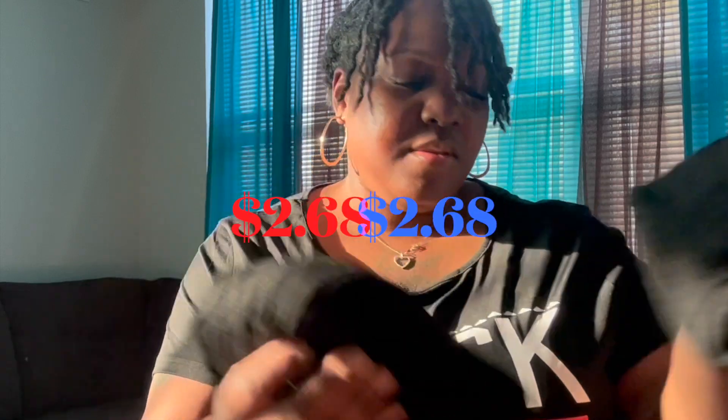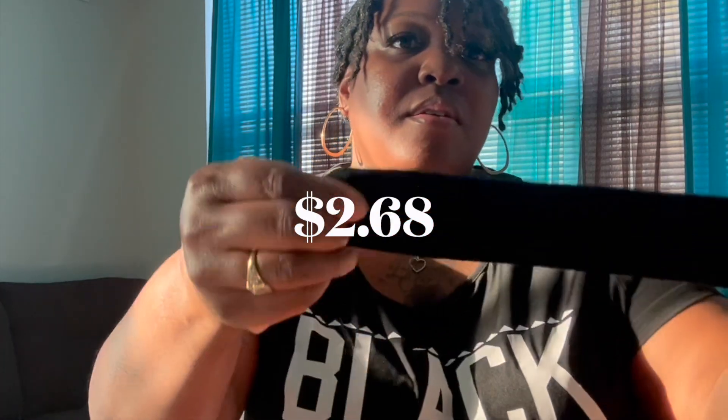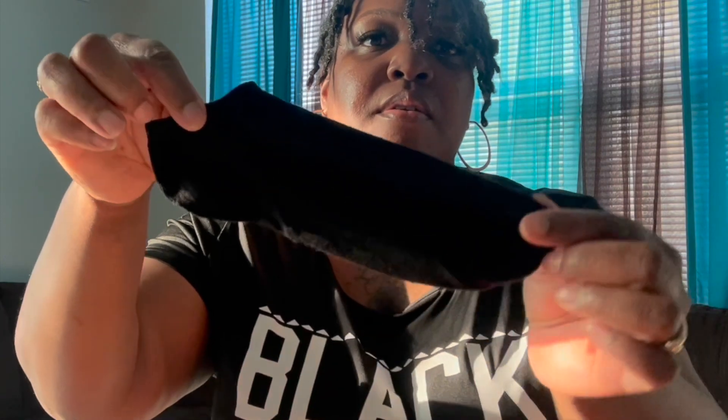I wanted to try these socks — you get 10 pairs for $2.68. They are very thin and you can wear these around the house, or have guests put them on their feet when they come over.